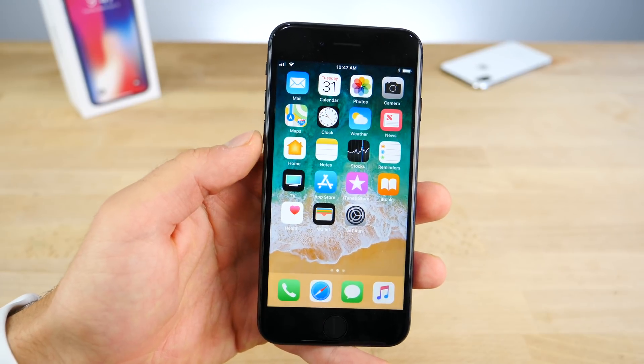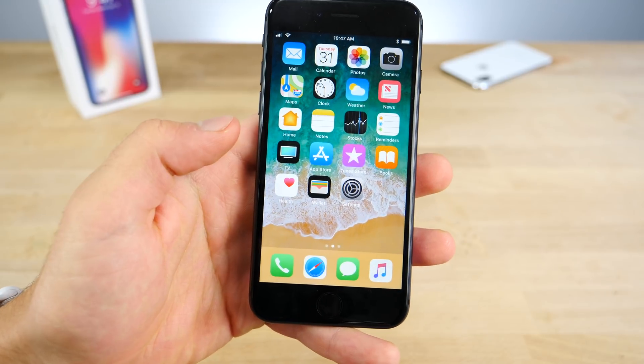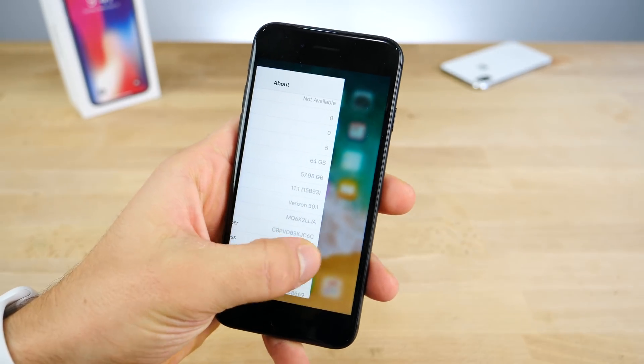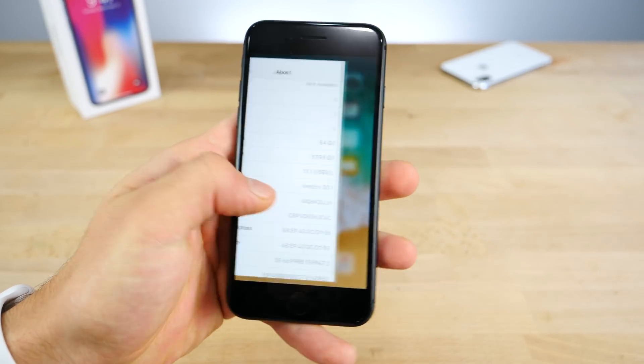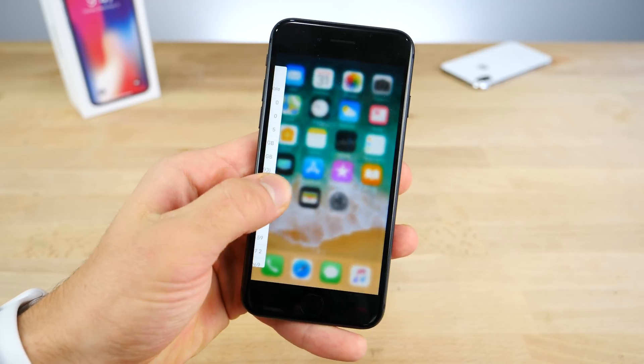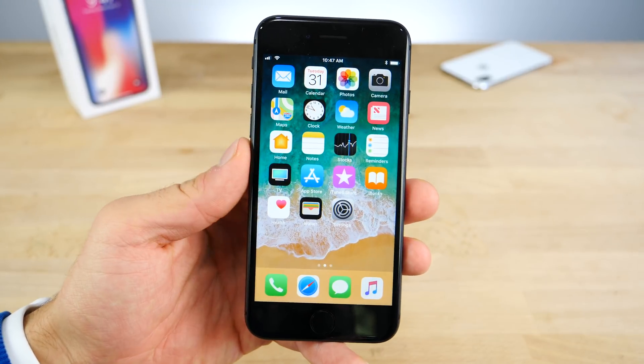iOS 11.2 has also been out — I updated to it yesterday and that's been running very well. I would recommend that if you guys wanted a beta experience still. But also, don't forget about the Edge Swipe 3D Touch, which is back. That's going to be a really cool feature that justifies updating to iOS 11.1 on its own, of course, if you have a 3D Touch capable device.